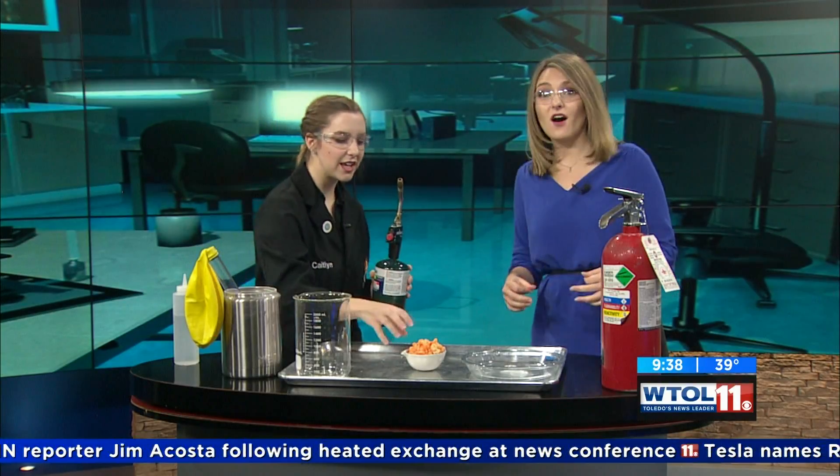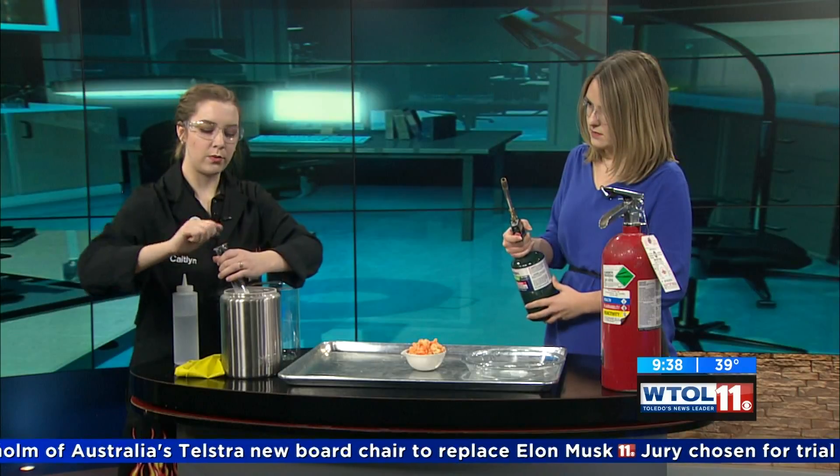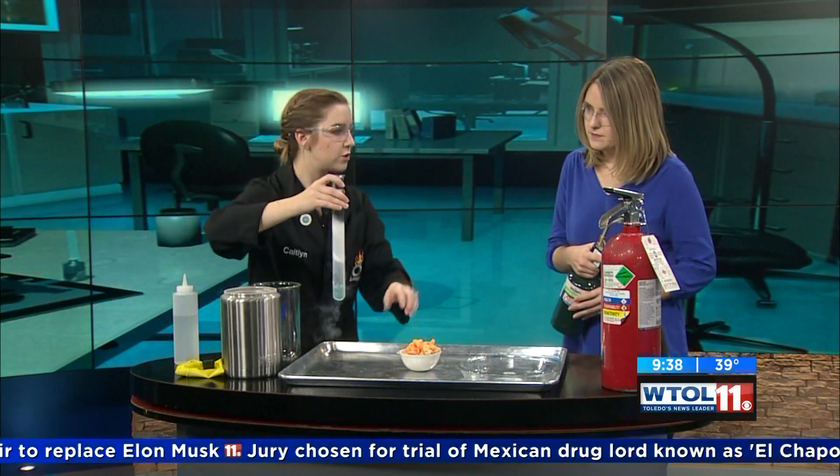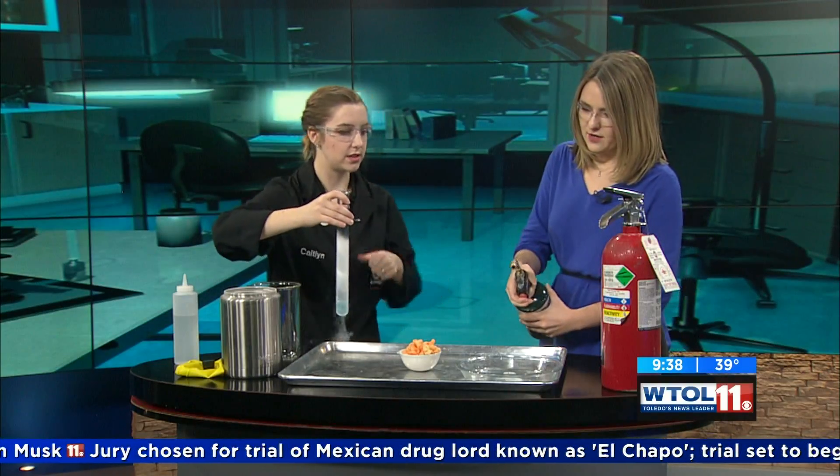Gas takes up 700 times more space than a liquid, so we can really get enough oxygen into our cheese puffs for combustion. I'm going to hand you the blow torch. I'm going to uncap our oxygen here, bring it in, and pour it into our cheese puffs. As soon as I finish pouring it, you're going to bring that blow torch right in close and light it.